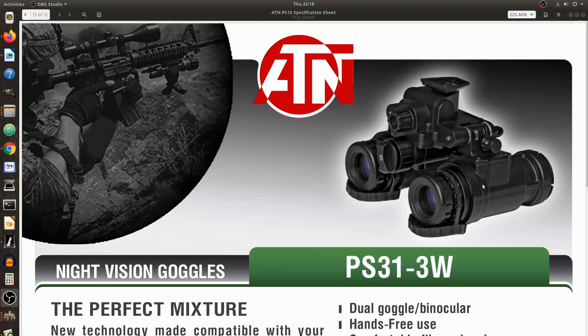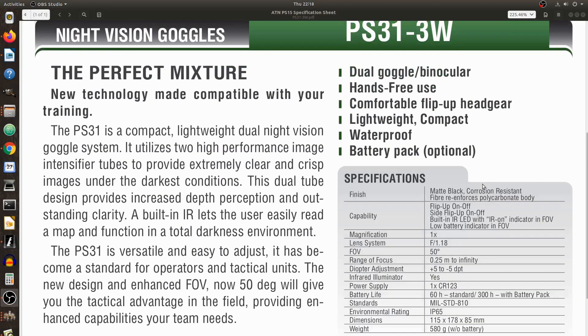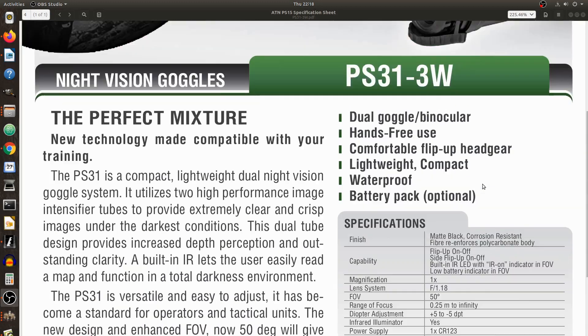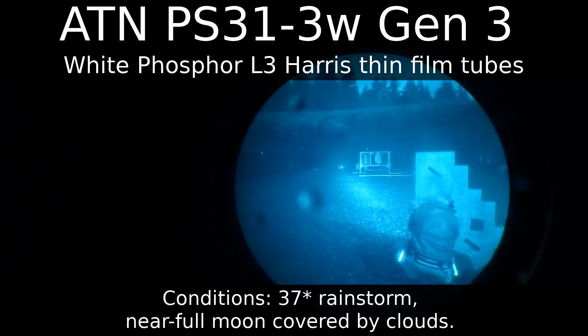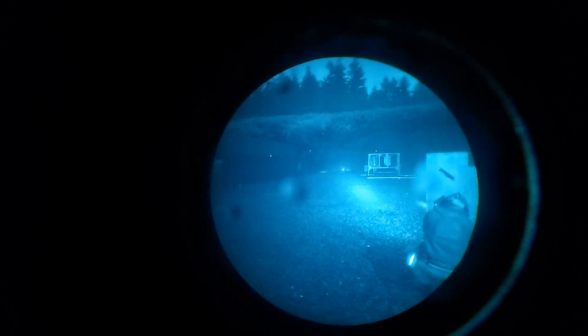The PS31 is a polymer BNVD housing made by ATN Corp with adjustable eye spacing. While similar looking to the much more expensive PVS31, ATN's entry into the dual tube market has some noticeable differences. The PS31 has a built-in IR illuminator — the PVS does not. It has adjustable diopter and automatic gain, all unlike the PVS31. These features do make the ATN unit weigh a bit more; the PVS31 is about 3.5 to 3.75 ounces lighter than the ATN PS31.